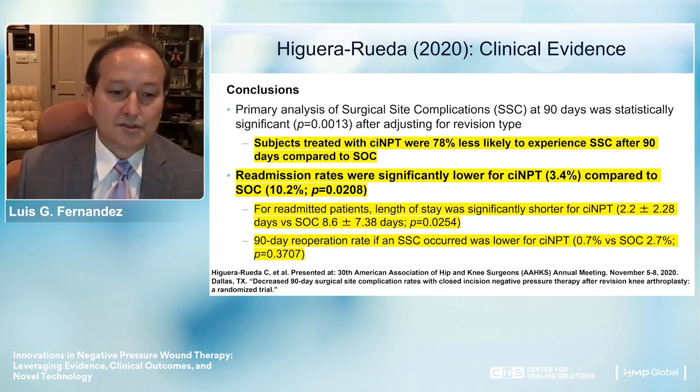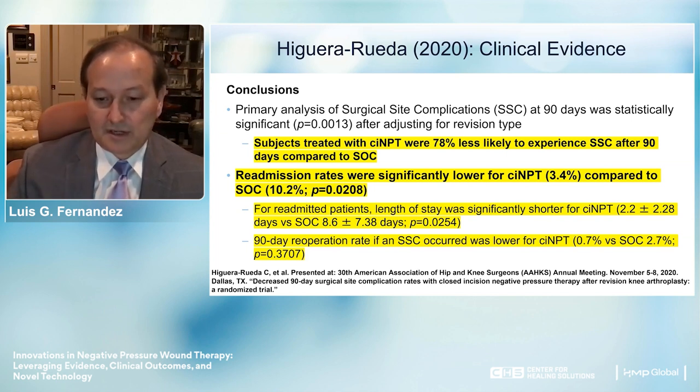To summarize the conclusions: subjects treated with NPWT were 78% less likely to experience complications. Their readmission rates were lower, and for those who were readmitted, the length of stay was lower. Re-operation rates were also lower in patients treated with closed incision negative pressure therapy.